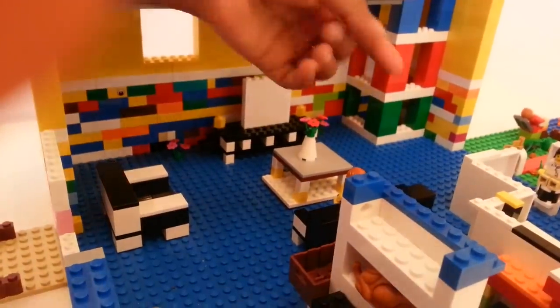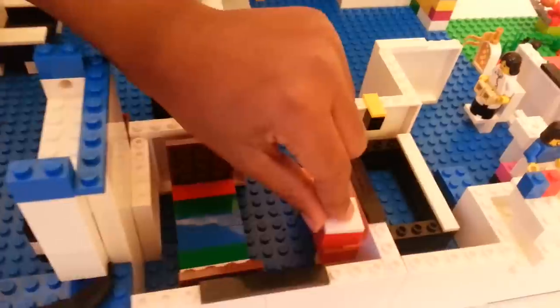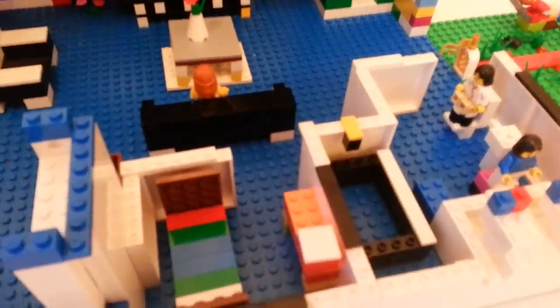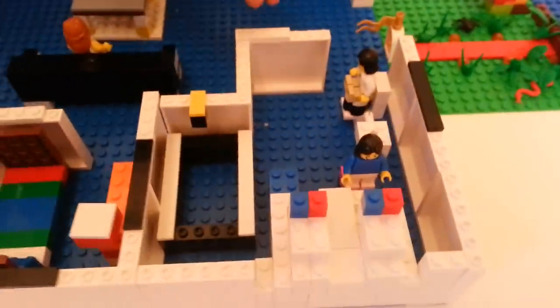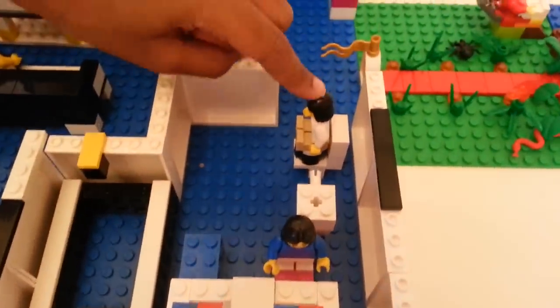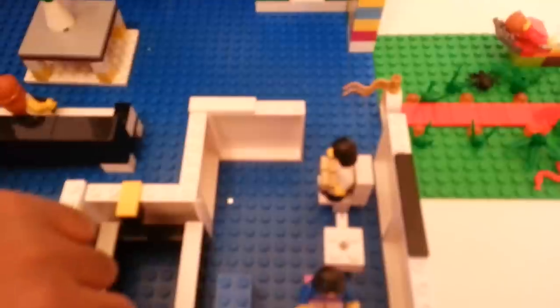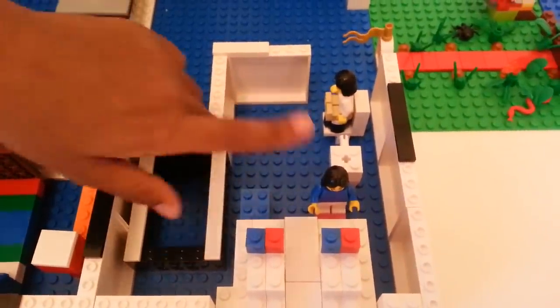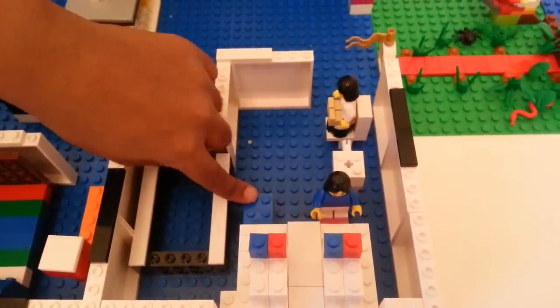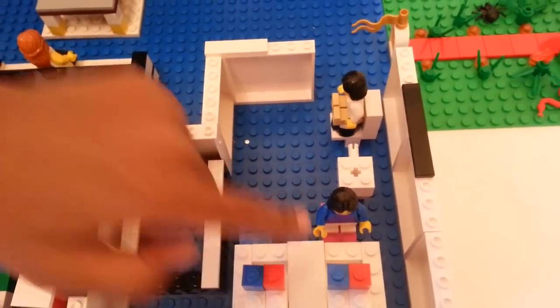Now this is our guest bedroom with a bed, a table to do your work on, and a little lamp. Now let's go to the bathroom — you can see the bathroom here, and this is a toilet. And this is a nice cool toilet paper holder, and this is a sink with also the cold and the hot water. And you can see there's a step stool right there.